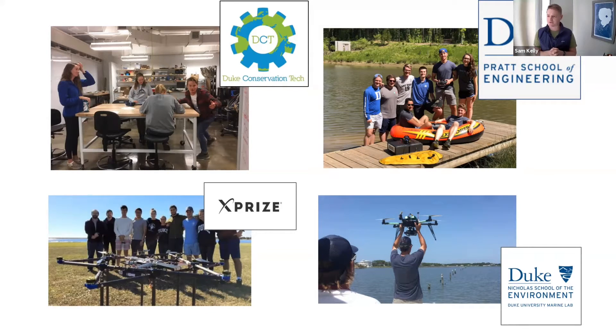I was also involved in XPRIZE. I know there's a group at Duke doing the Rainforest XPRIZE, which is very relevant here. And anyone that's not from Duke might also find it interesting to think about how their solution may be relevant for that competition.